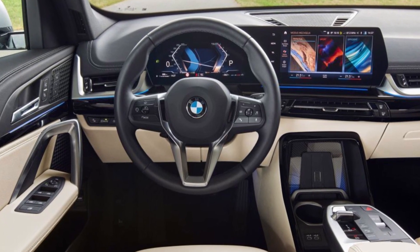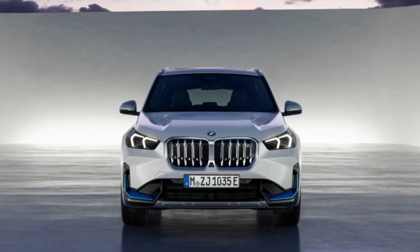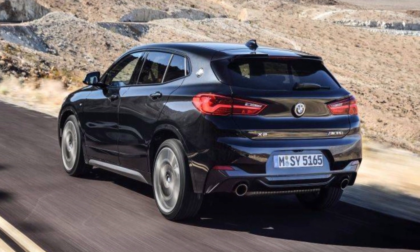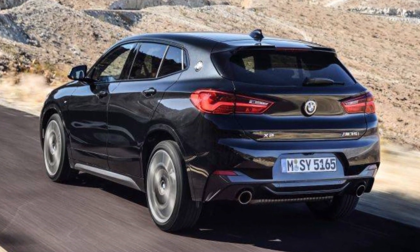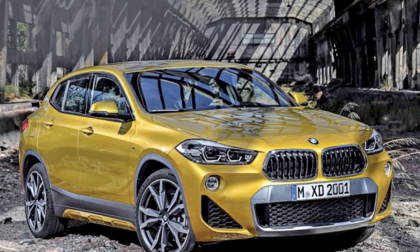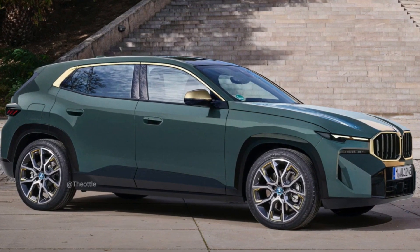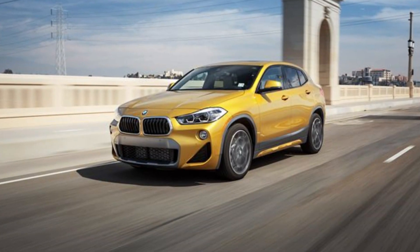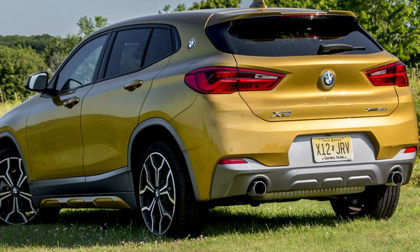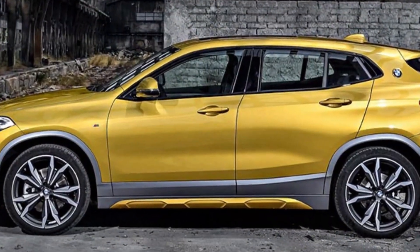Five Negative Features of the 2024 BMW X2. Limited Rear Headroom and Cargo Space: One of the biggest downsides of the X2 is its limited rear headroom and cargo space. The X2's coupe-like roofline sacrifices some rear headroom, which can make it a bit cramped for passengers in the back seat. Additionally, the X2's cargo space is also limited, especially compared to other subcompact SUVs, making it a bit impractical for families with young children or a lot of cargo to carry.